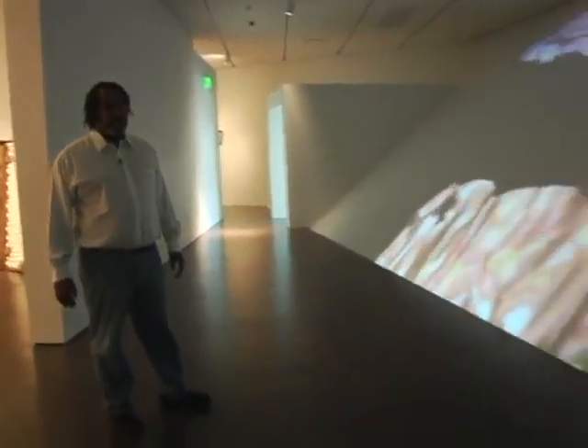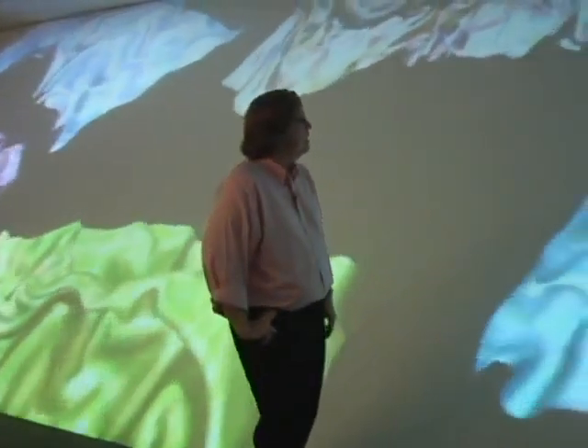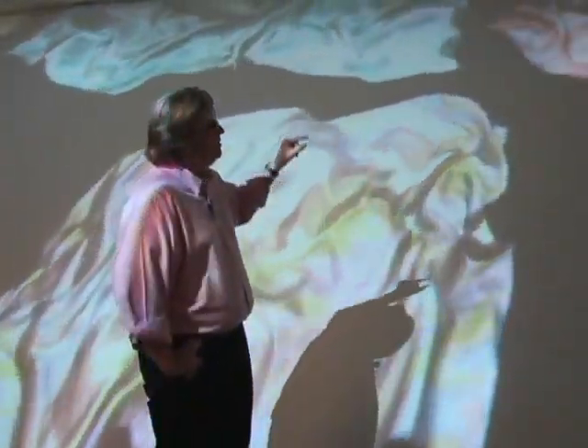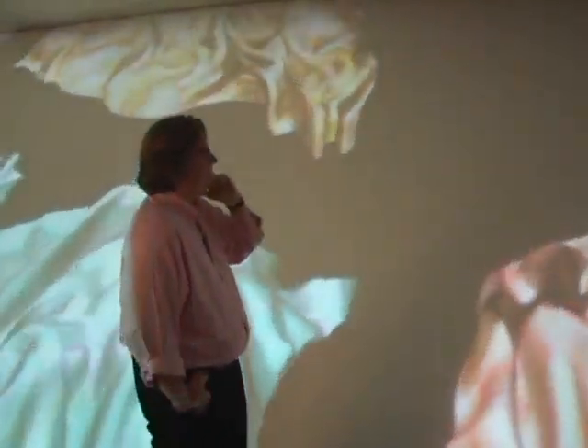In particular, things that were tricky was that this wall has an incredibly unusual geometry. It took a lot of back and forth with Jennifer to figure out when and how to hang these projectors. And then also, because this is actually all pre-rendered material, we had to figure out how to change the geometry of the pre-rendered material to make sure it actually fit the space.